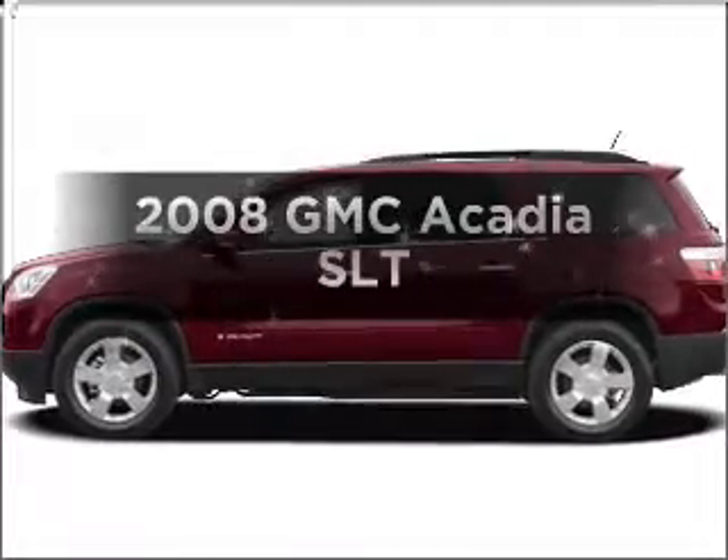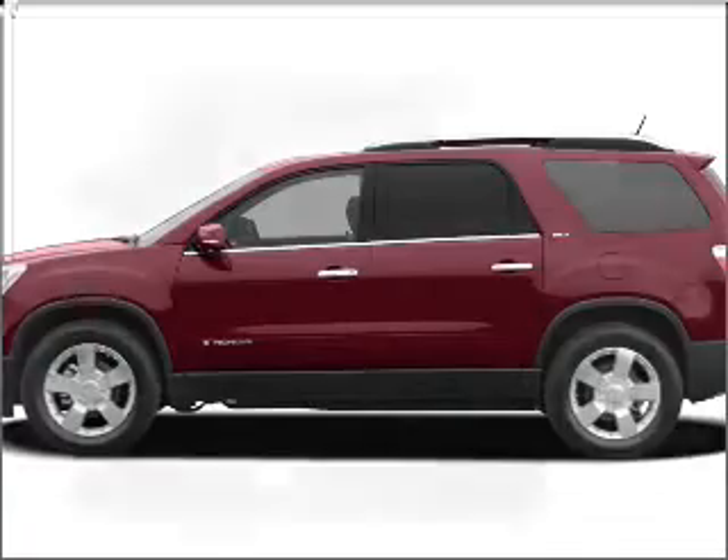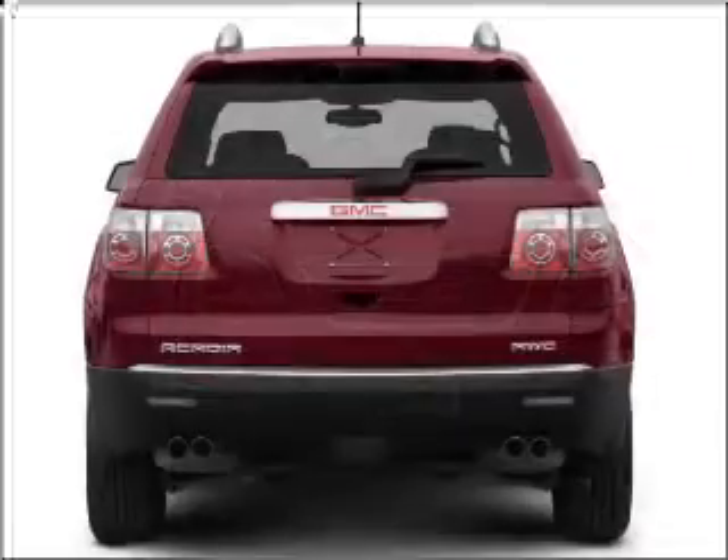Get noticed in this 2008 GMC Acadia. Everything you need under one roof with this great vehicle. With a reliable six-cylinder engine connected to a smooth-shifting six-speed automatic transmission.